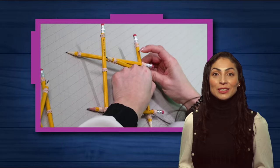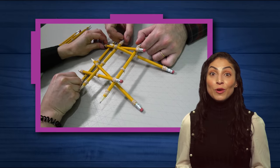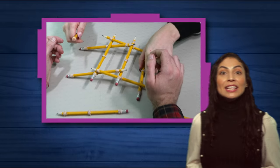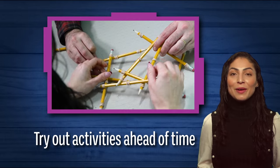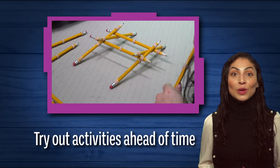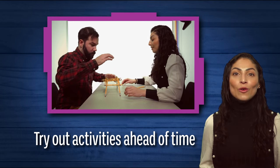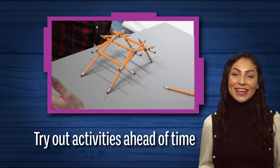Practice doesn't make perfect, but it does make you prepared. The engineering design process can be ambiguous without a straightforward path from problem to solution. It's a great idea to try out some activities before you run them in your program. Even though it won't allow you to know exactly how the session will go, it will give you an idea of what your kids will experience, including possible challenges or sticking points they might face.